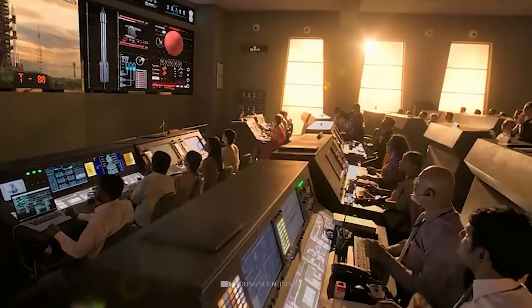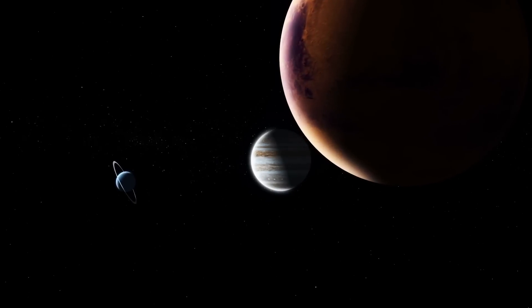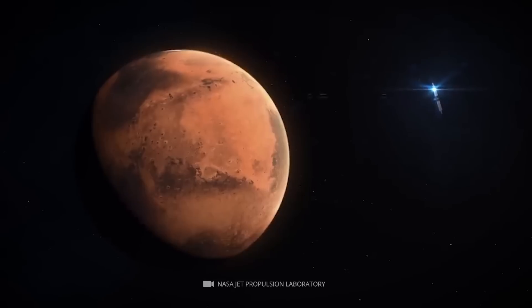Conclusion: Scientists search for life in the universe to understand more about our planet and what makes it so habitable. Life could develop in extreme environments, making life possible to live anywhere in the universe, including Mars.